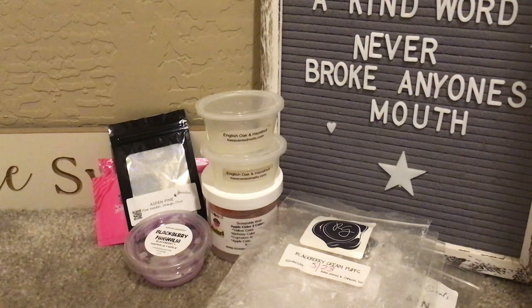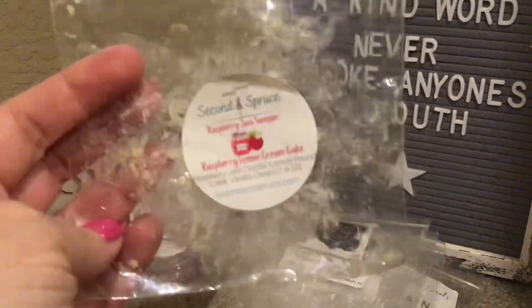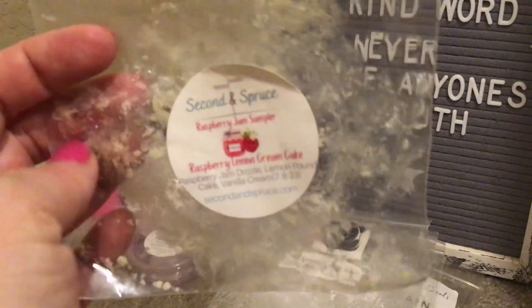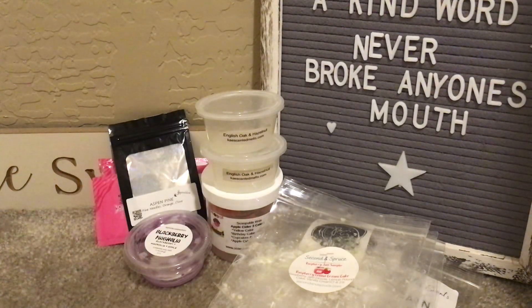From Second and Spruce's raspberry jam sampler, this was Raspberry Lemon Cream Cake — raspberry jam drizzle, lemon pound cake, and vanilla cream. I picked this up in July and I have one more left. In the bag it's very lemon-heavy, but once in the warmer you get both the raspberry and the lemon. This is the kind of scent that makes me hungry while warming — so, so good. A good chunk of it, and I'm thrilled I have one more.